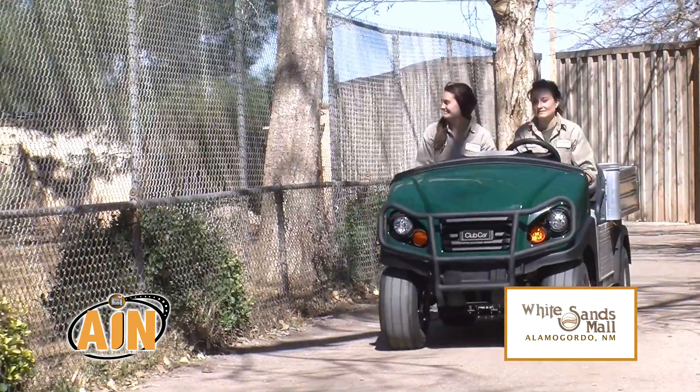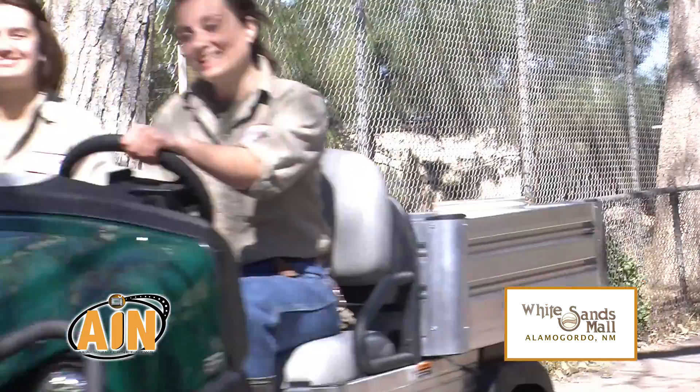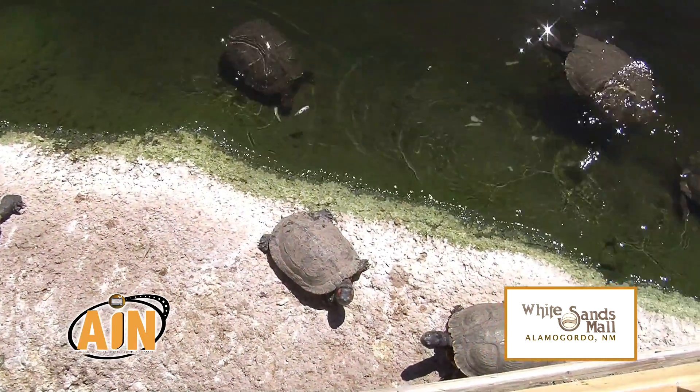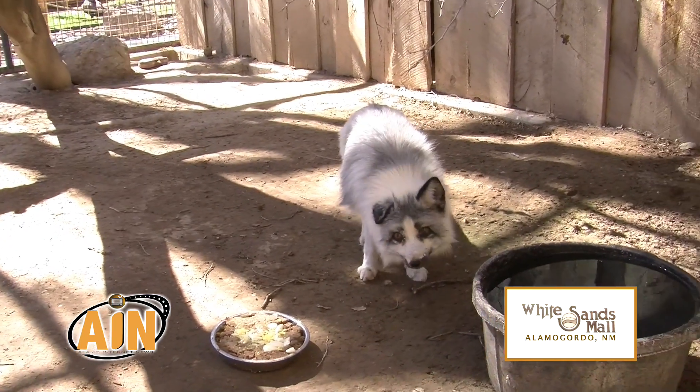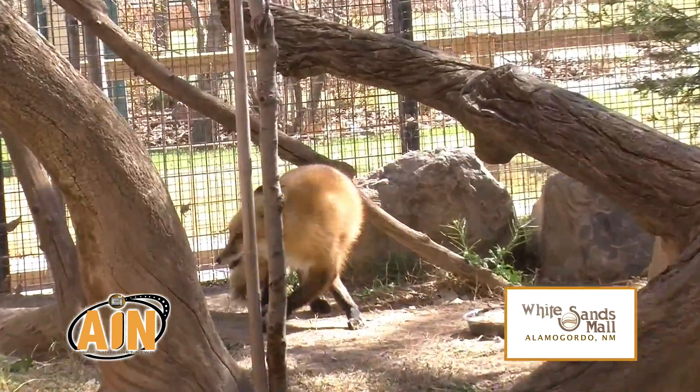We only feed one time a day but it's a very intensive process every morning to get all of these diets together for 175 different animals with different needs and wants. My crew does an excellent job of taking care of our animals and the diets.